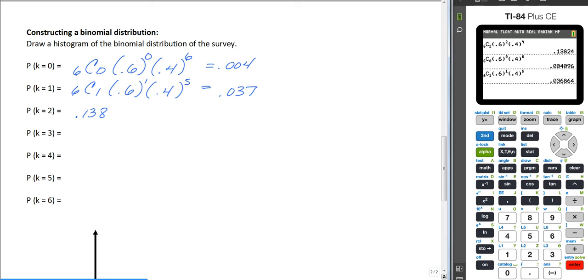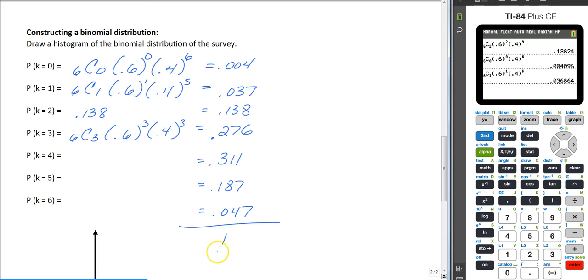We're not here to watch me press buttons on the calculator the entire time, so: six choose three times 0.6 to the three times 0.4 to the three gives 0.276. Four gives you 0.311, five gives you 0.187, and six gives you 0.047. And of course two was 0.138. If you add all of those up, they give you one — because the probability of success and failure has to add up to one. That's how you do a binomial distribution by hand.